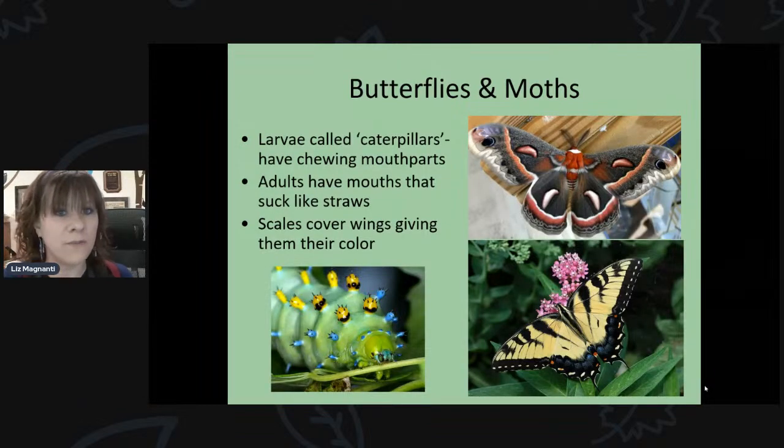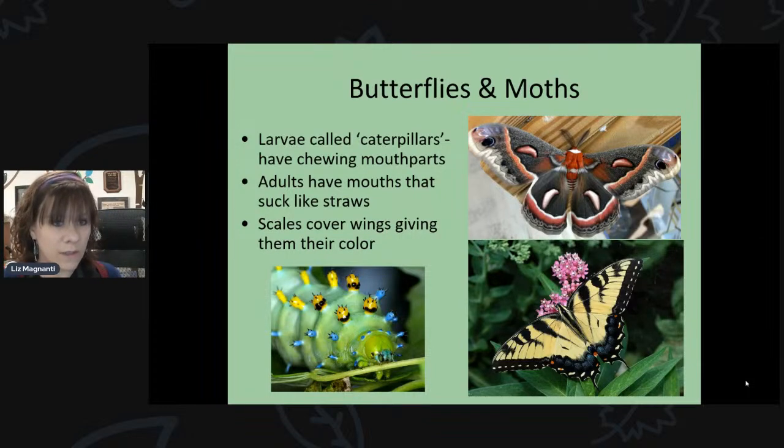As far as butterflies and moths go, their larvae are called caterpillars, and they look totally different from the adults. Caterpillars spend their entire larval stage eating — much like in The Very Hungry Caterpillar. They have chewing-type mouthparts that can bite off pieces of leaves, and they eat and eat throughout that whole part of their life cycle.